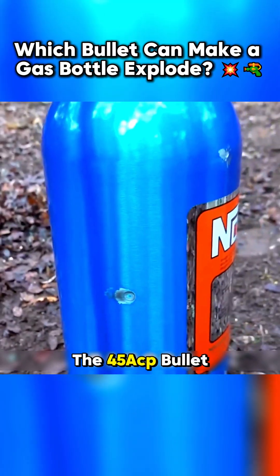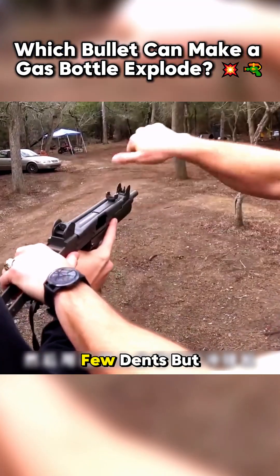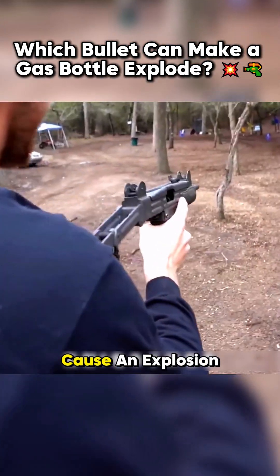Next up was the .45 ACP bullet. With a bang, it left a few dents, but still failed to cause an explosion.